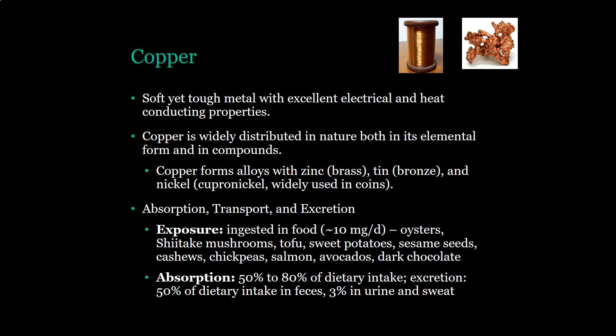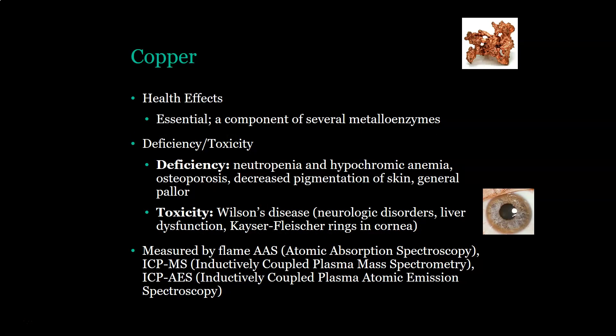About 3% of copper intake is excreted in urine and sweat. Copper is essential and is a component of several mineral enzymes. A deficiency of copper presents with neutropenia and hypochromic anemia, osteoporosis, decreased pigmentation of skin, and general pallor. If you have copper toxicity, it is usually seen in Wilson's disease, in which you'll see neurologic disorders, liver dysfunction, and Kayser-Fleischer rings in the cornea — copper rings on the edge of the iris.